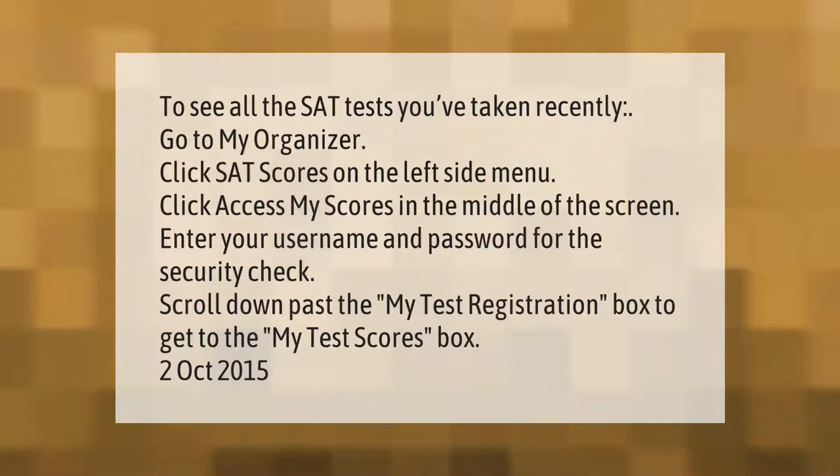To see all the SAT tests you've taken recently, go to My Organizer and click SAT Scores on the left side menu. Click Access My Scores in the middle of the screen, then enter your username and password for the security check. Scroll down past the My Test Registration box to get to the My Test Scores box.